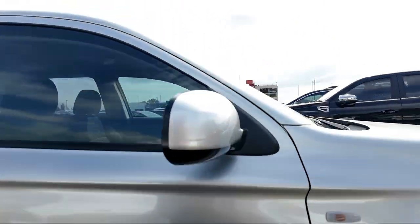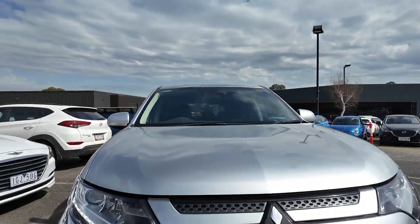The 2021 Mitsubishi Outlander is versatile and reliable. Visit Berwick Mitsubishi to see it in person.